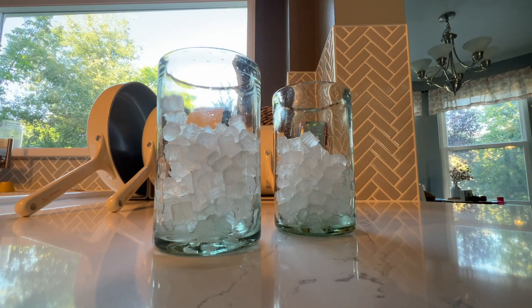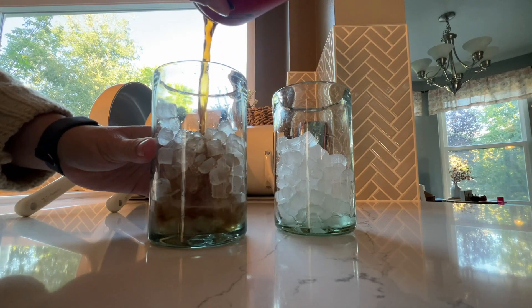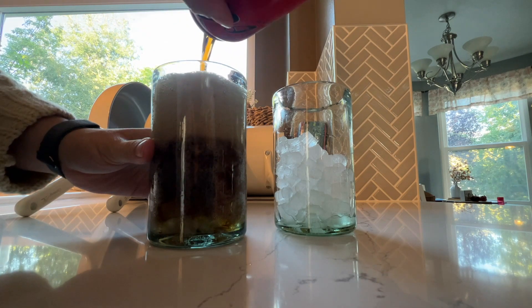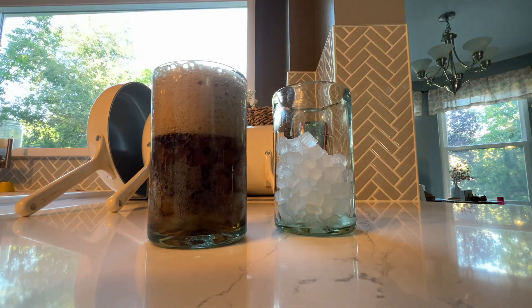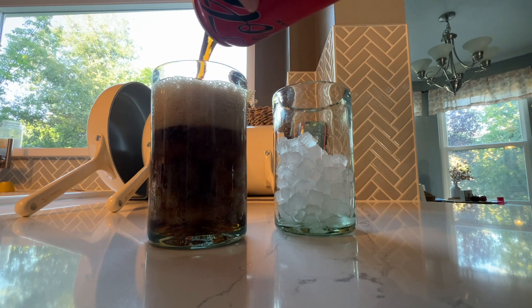Again, the ice maker — I'm telling you, we use this twice if not more times a day. It's just nothing like a good drink with some nugget ice. It's just different chewing that ice at the end. I'll leave a link below, you guys — if you haven't added a nugget ice maker to your home, you're really missing out.